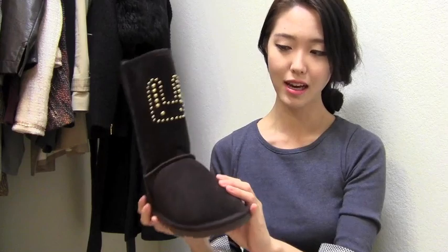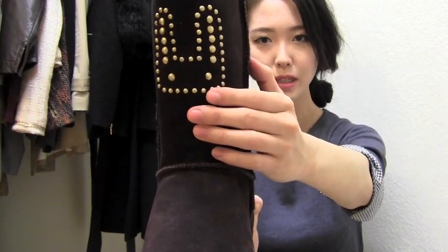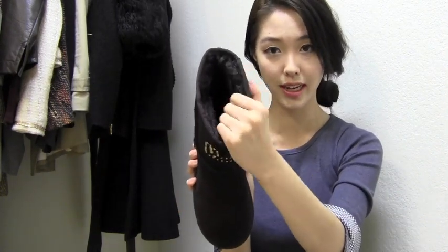They look a lot like Uggs except they have a bunny in the middle, and I love that it's all studded — it makes it a little bit edgy but at the same time cute. They also have a gold threaded bunny logo on the back. This is chocolate brown leather and the inside has a really nice wool lining. The quality overall is really, really good. I'm not really an Uggs person but I really do like these — they're comfortable and more fashionable.